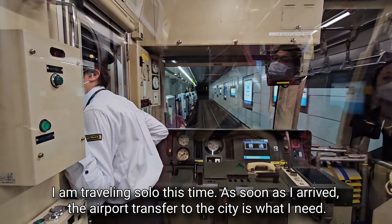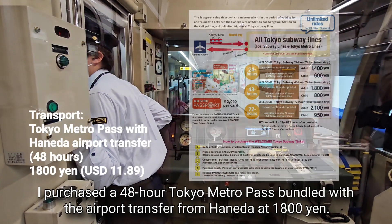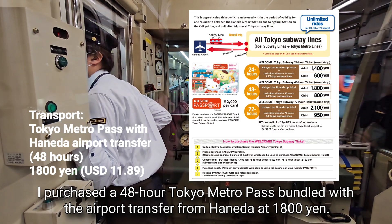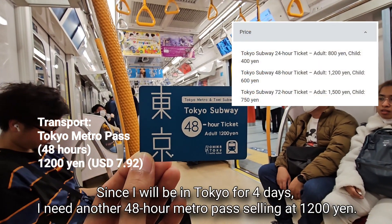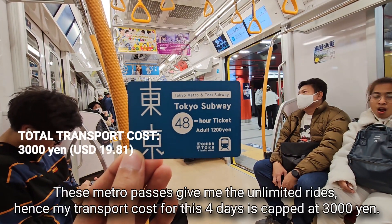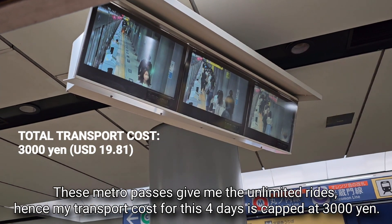I am traveling solo this time. As soon as I arrived, I needed the airport transfer to the city. I purchased a 48-hour Tokyo Metro Pass bundled with the airport transfer from Haneda at 1,800 yen. Since I will be in Tokyo for four days, I need another 48-hour Metro Pass selling at 1,200 yen. These Metro Passes give me unlimited rides, so my transport cost for four days is capped at 3,000 yen.